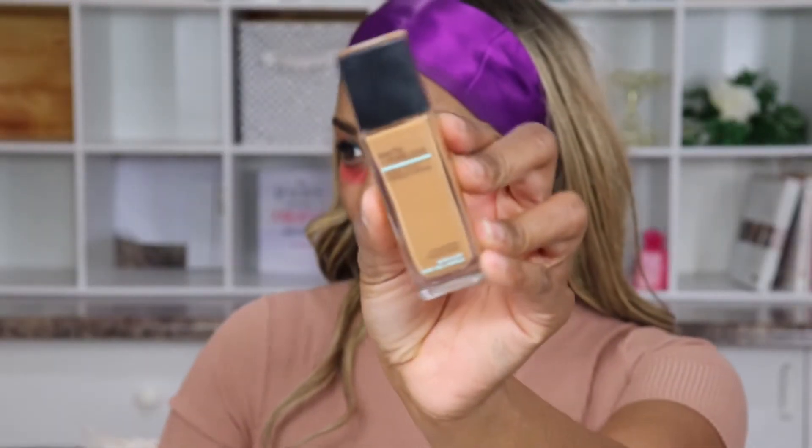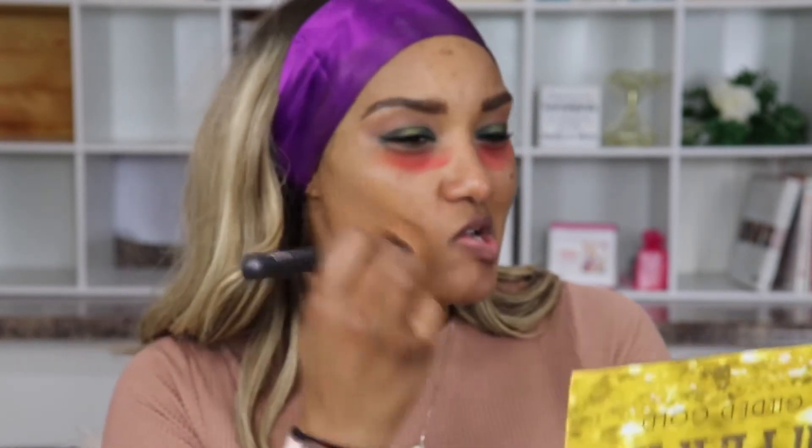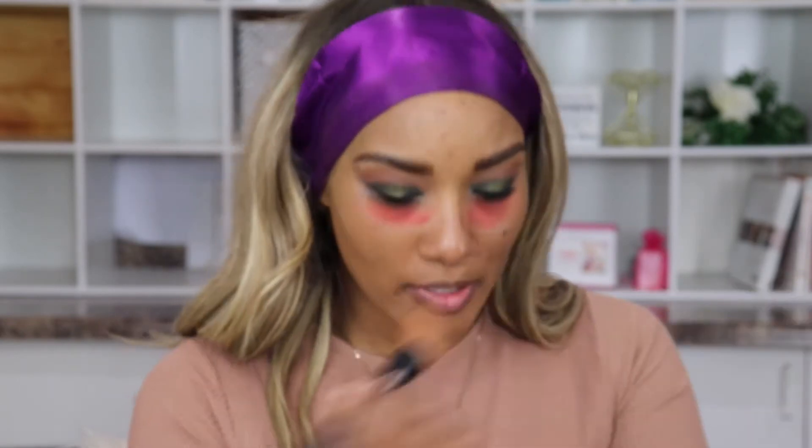Maybelline Fit Me Foundation in shade 335 — this is Classic Tan. It's a little bit more of my summer color to be honest, but let's see what we got. It's just a little on the golden side for me compared to my neck, but actually in person it looks different than on camera — it's not that bad.